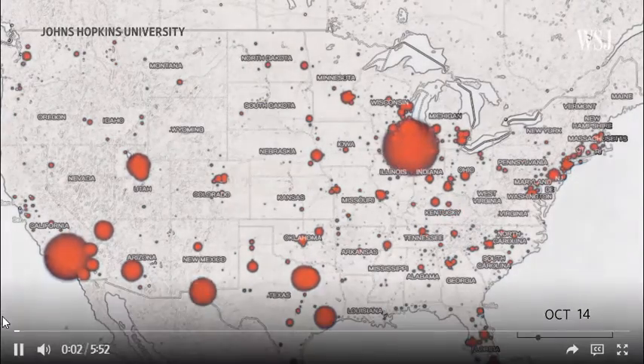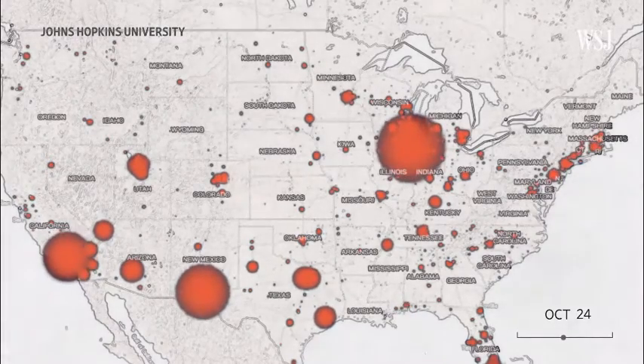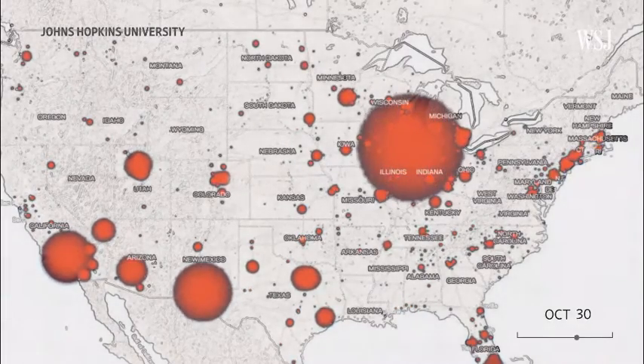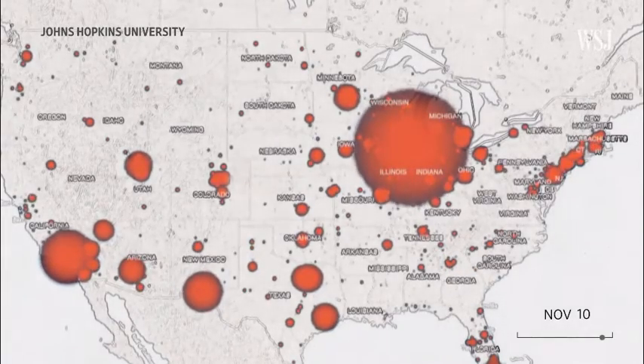Take a look at this map. It shows the change in coronavirus cases over the past two months. You can see cases are rising, and as the weather gets colder and people head back indoors, experts say it could get worse.